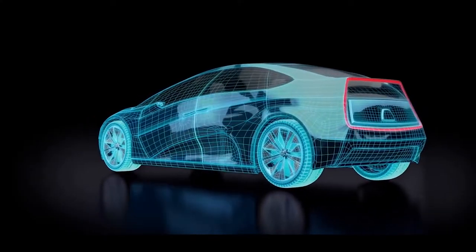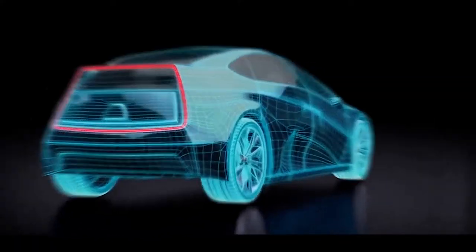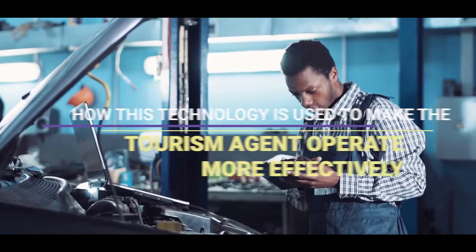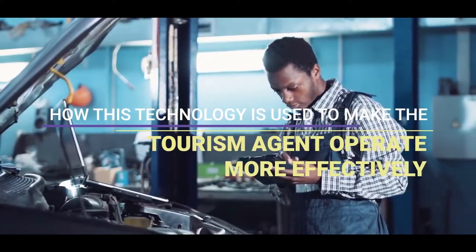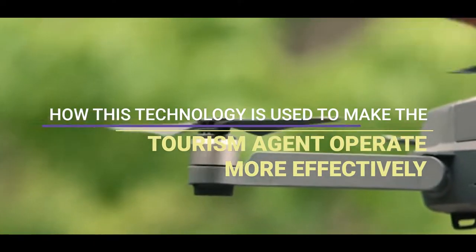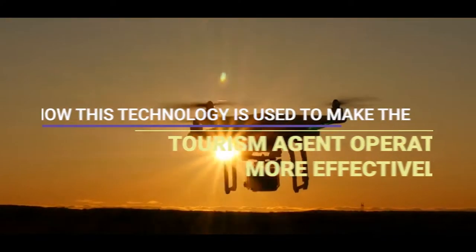So we know that smart tourism is all about being smart and it's about technology, but let's look at some examples of this in practice. At the heart of smart tourism is technology, and the key is how this technology is used to make the tourism agent — which could be a destination management organisation, a tourist attraction, a hotel, a restaurant, etc. — operate more effectively.